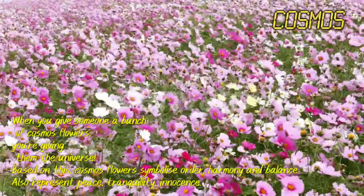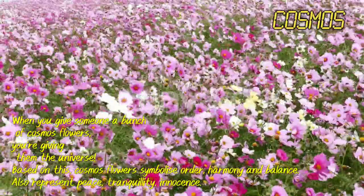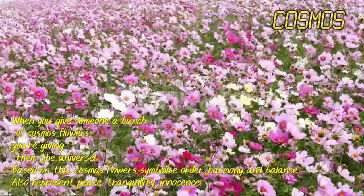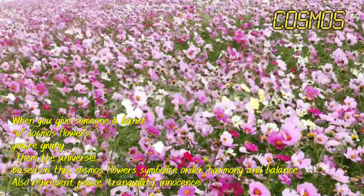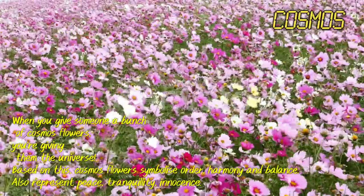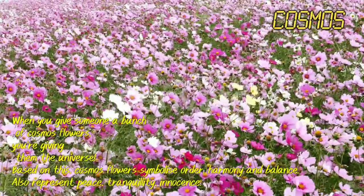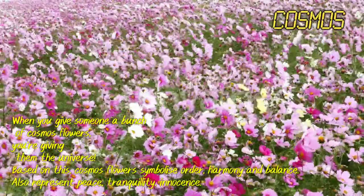Cosmos. When you give someone a bunch of cosmos flowers, you are giving them the universe. Cosmos flowers symbolize outer harmony and balance, and also represent peace, tranquility and innocence.